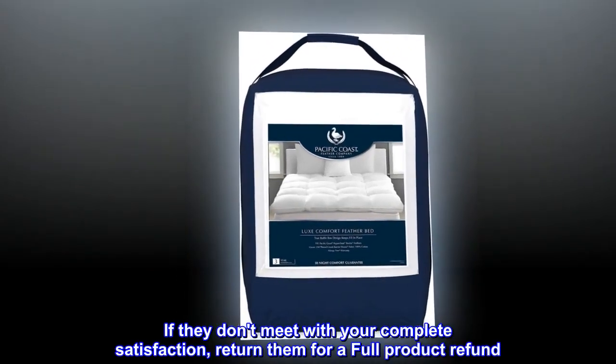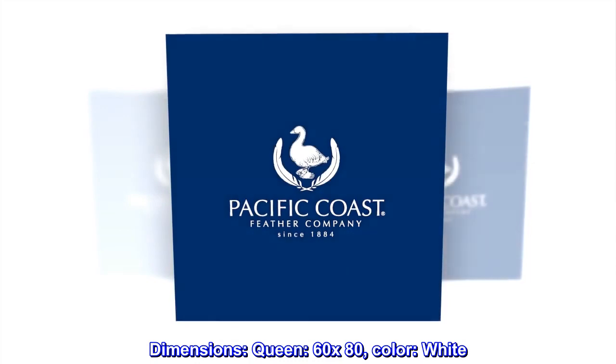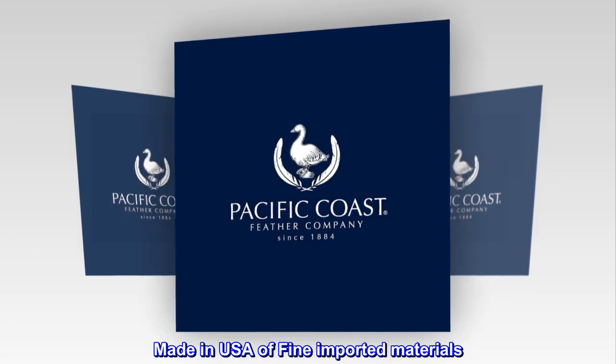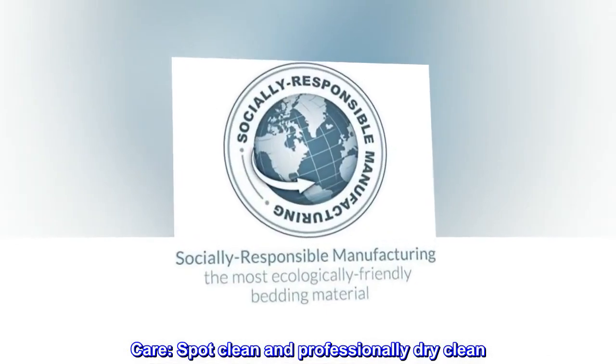If they don't meet with your complete satisfaction, return them for a full product refund. Dimensions: queen, 60 by 80, color white. Made in USA of fine imported materials. Care: spot clean and professionally dry clean.